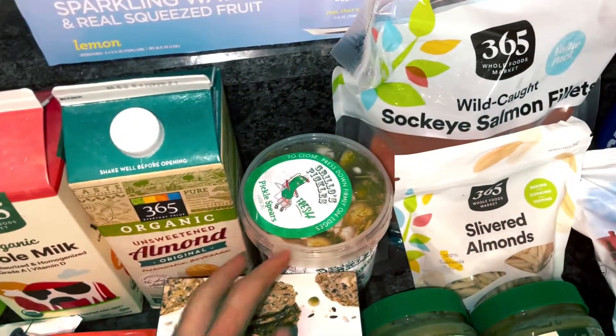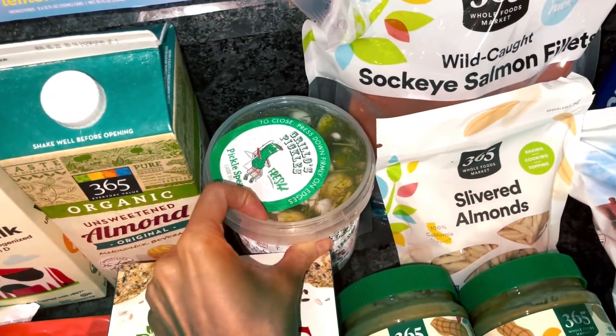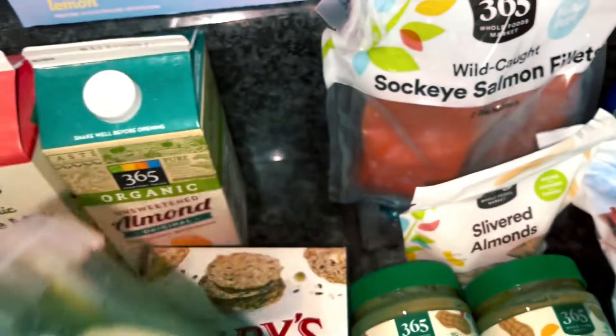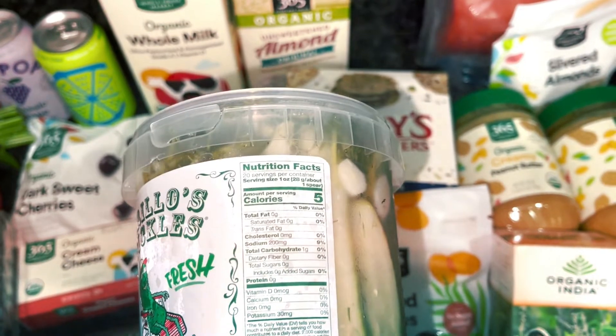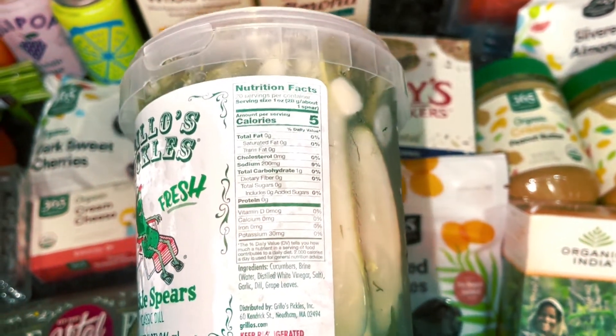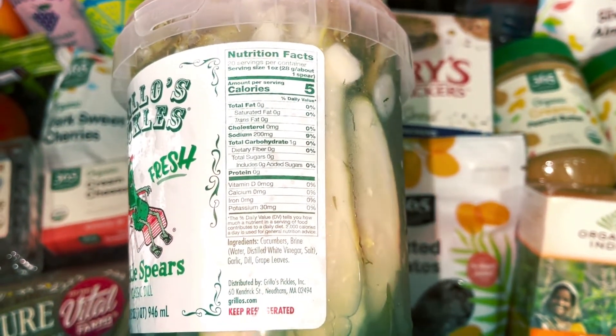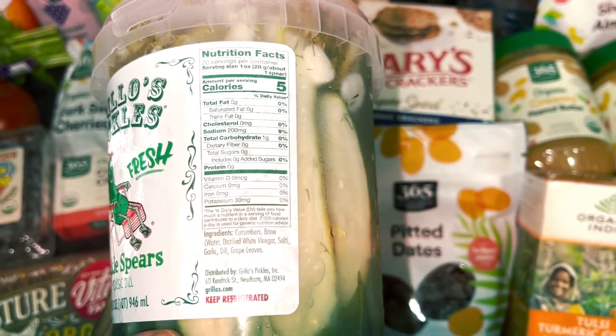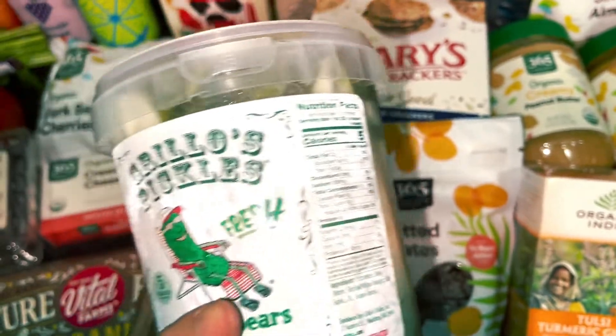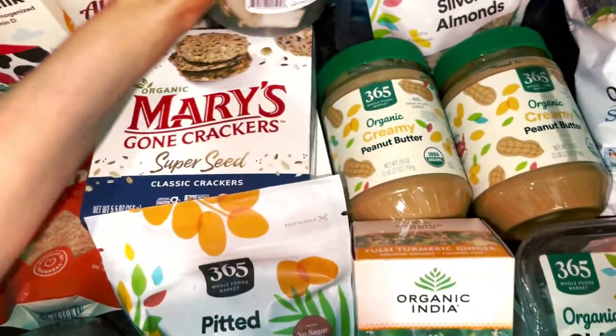These pickles — normally I make my own because I'm actually allergic to benzoic acid, which is a preservative used in a lot of pickles, and if they don't have that they'll usually have yellow number five or something like that. This one is just cucumber, vinegar, salt, garlic, grape leaves, and dill. I've heard these are good and they were on sale so I wanted to try them.